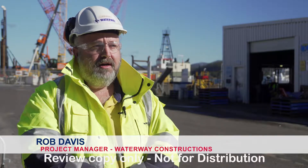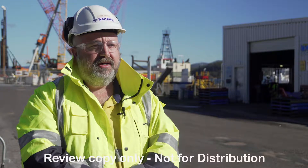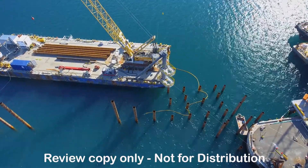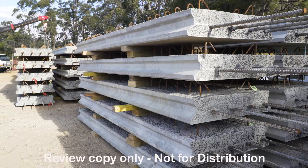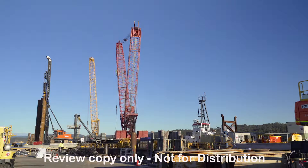Currently we're installing all the poles for the main wharf — these are the poles that get driven down at the seabed to support the main structure of the wharf itself. We've also got works going on with precast concrete for the headstocks, and a piling rig working on shore installing all the bollard poles which support the bollards that the ship moors up to.